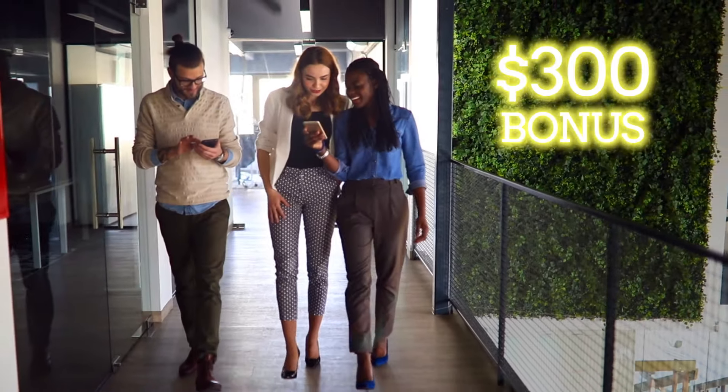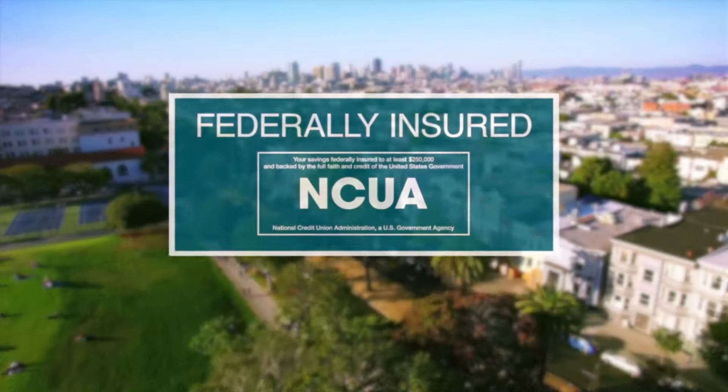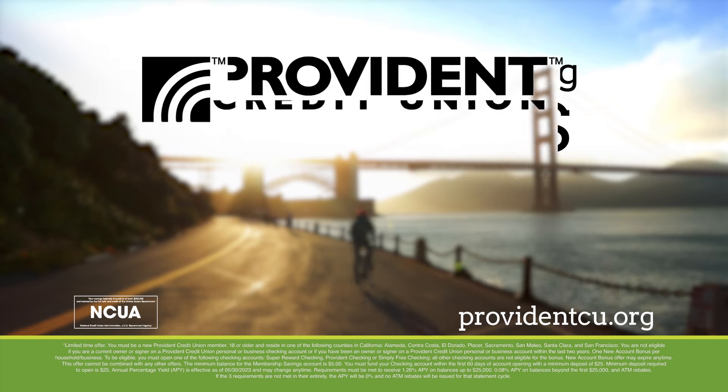And new accounts can earn a $300 bonus. You can feel confident knowing your funds with Provident are federally insured. Open a Super Reward Checking account and earn a $300 bonus from Provident Credit Union.